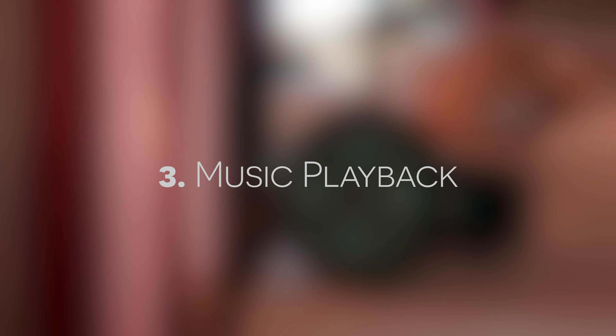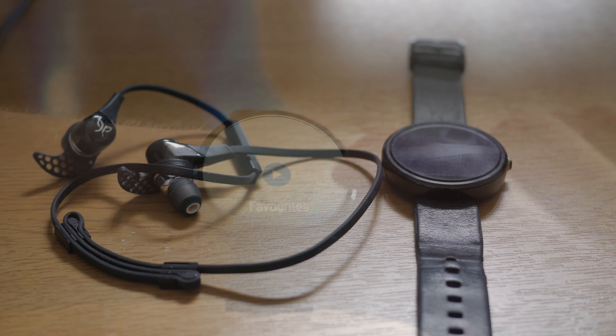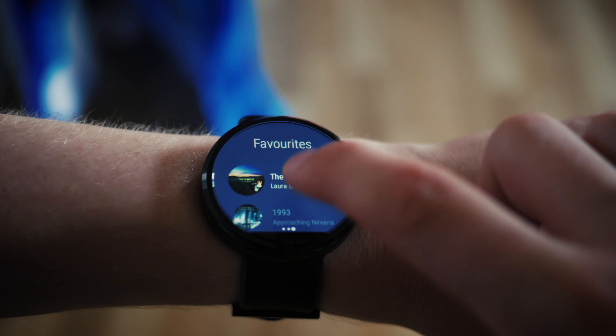All of this talk of music brings us onto reason number 3: music playback. For this, you'll need a pair of Bluetooth headphones, and either an Android Wear device or an Apple Watch. Simply pair up your headphones to your smartwatch, open up your music player of choice, and get listening.